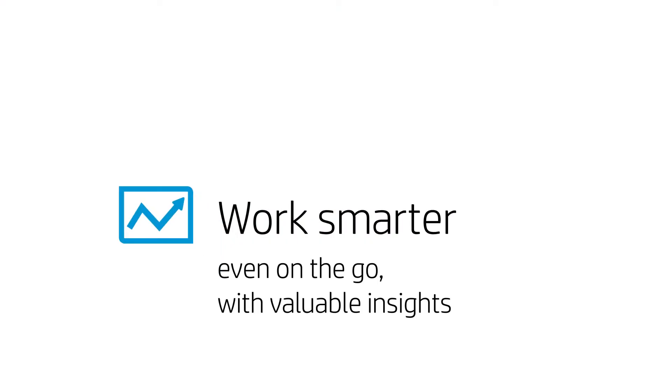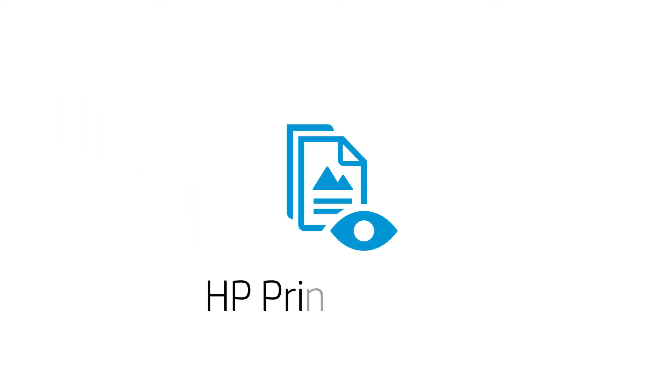With PrintOS Jobs, HappyPrint can now significantly improve production agility, even on the go. You can do that too! Start using PrintOS Jobs today and drive your operational excellence continuously.